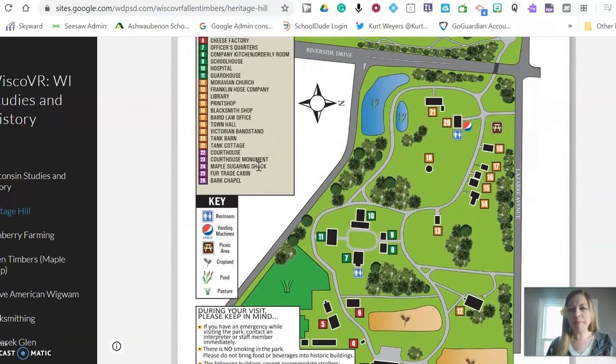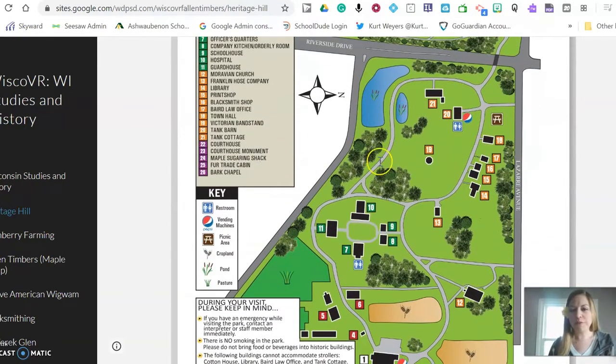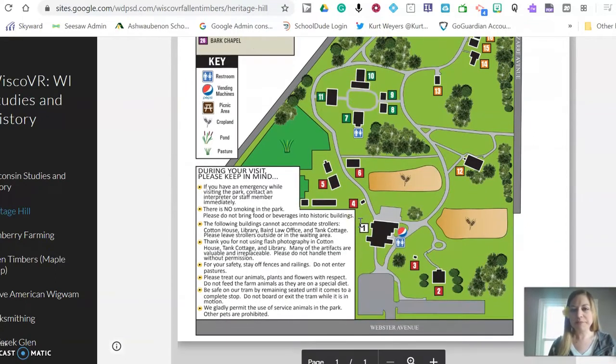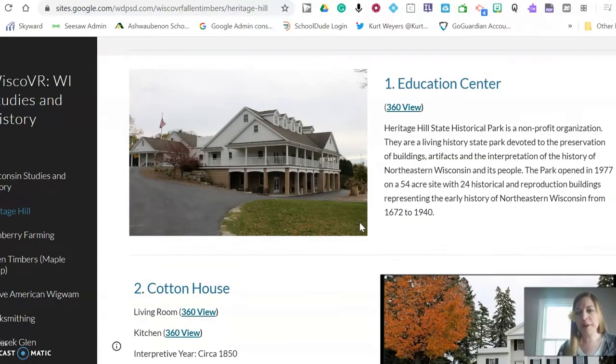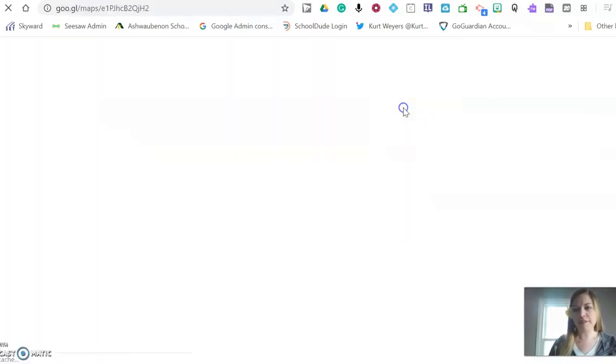It has a map layout of the whole facility and all of the buildings are labeled and color-coded here. As you scroll down, each building has information about the building and it has a 360 degree view of the building.